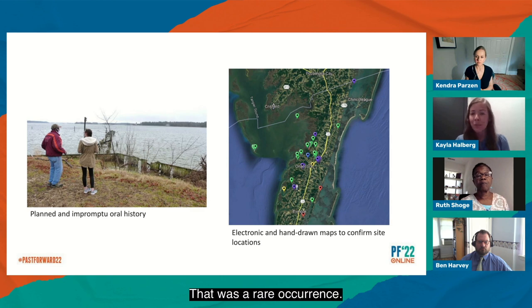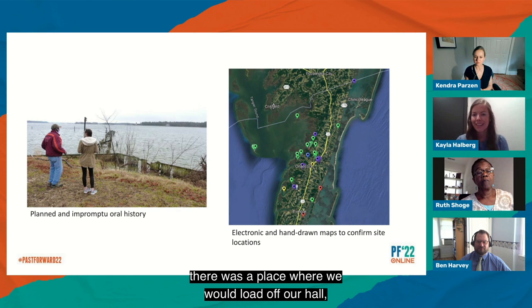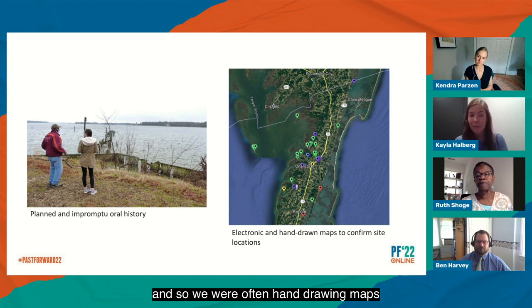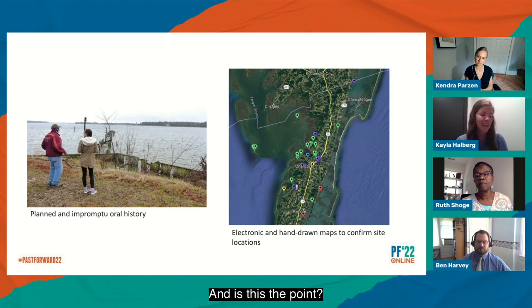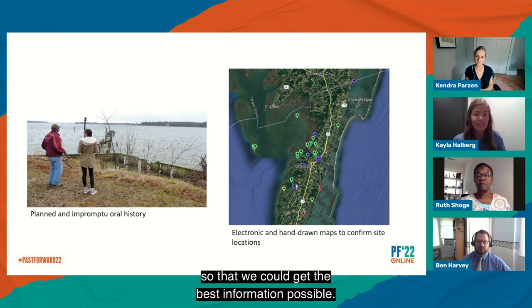That was a rare occurrence. Oftentimes we were getting addresses or vague directions — 'along this creek there was a place where we would load off our haul' — and so we were often hand-drawing maps and sending those back to our contacts. We were really doing this in a mix of different ways, using technology when we could, but also meeting people where they were so that we could get the best information possible.